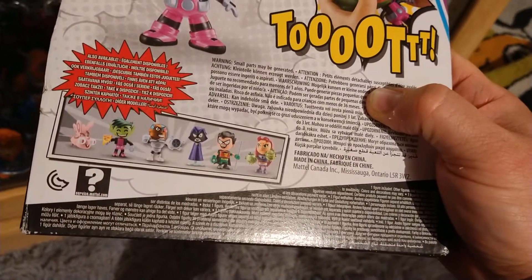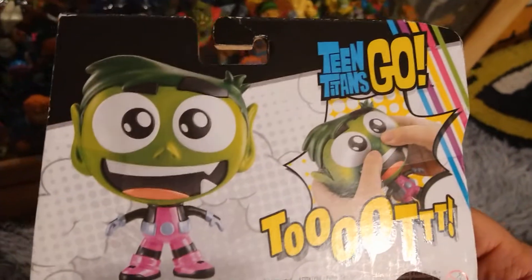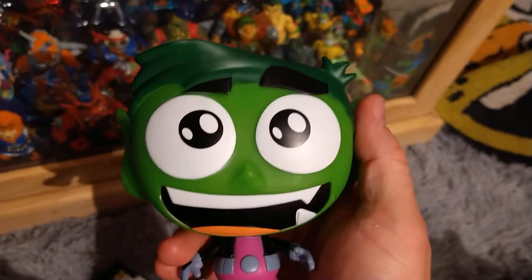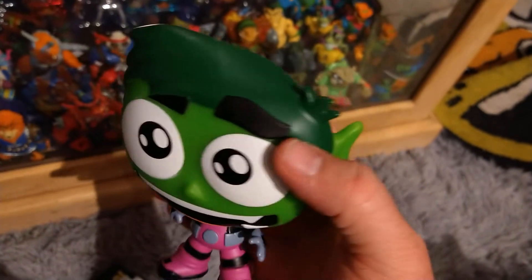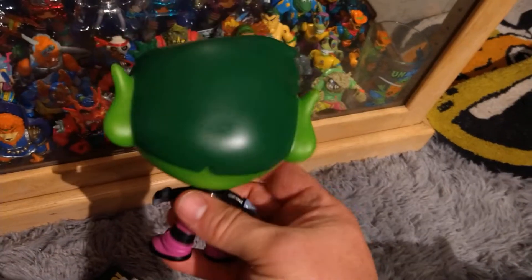Pretty cool. So let's check out our boy Beast Boy. Very nice green color — kind of looks just like the animated version of the character.